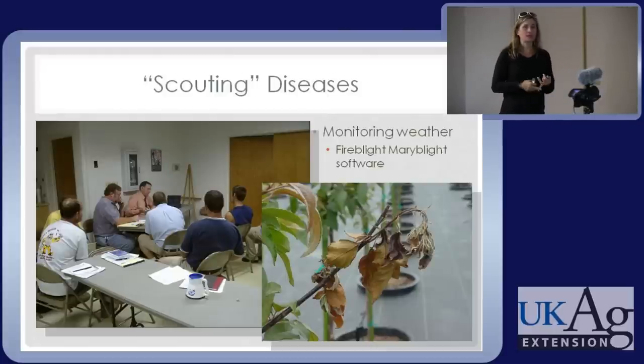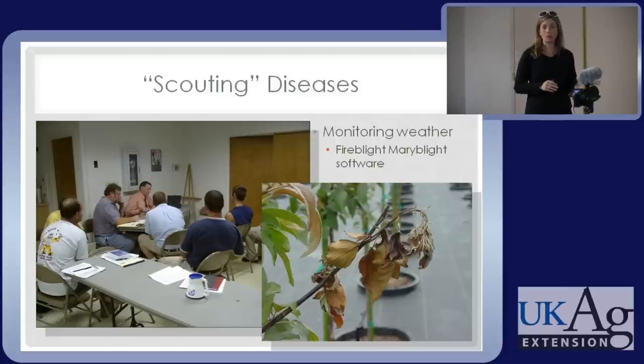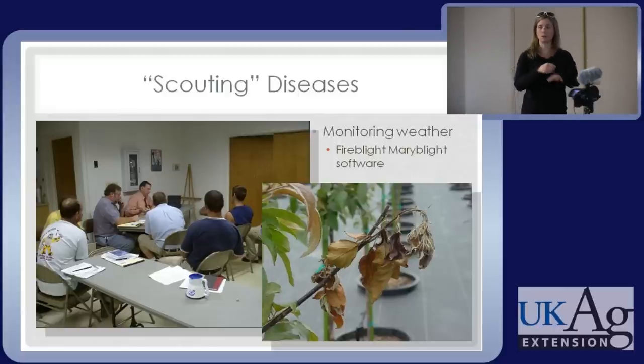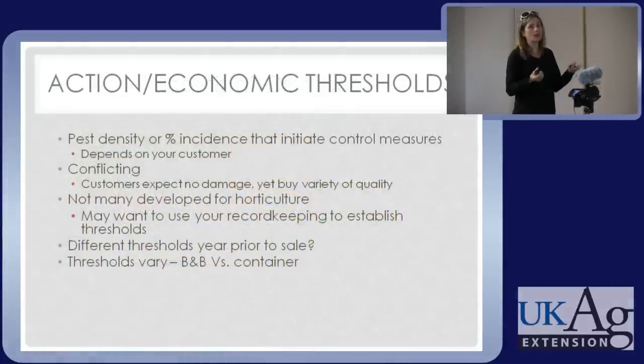We can also scout for diseases — we know the symptoms and the likely host plants. For powdery mildew, apple scab, and others this is helpful because they can keep reinfecting new growth or other plants. For other diseases, once infection has occurred it's too late, but we can monitor the environmental conditions conducive to infection. Maryblight and Cougar Blight are programs that let you do that for fire blight. We did a workshop in Elizabethtown in 2004 where we showed how factors like how wet and warm it is, and whether the plant is in bloom, determine infection risk.